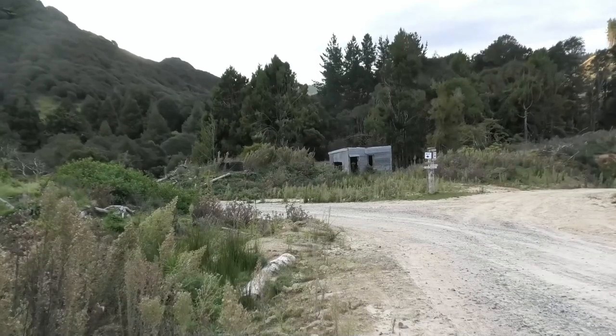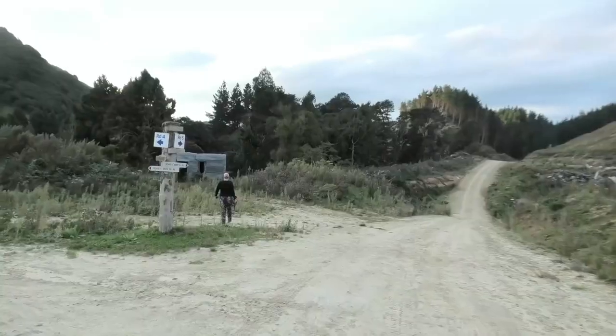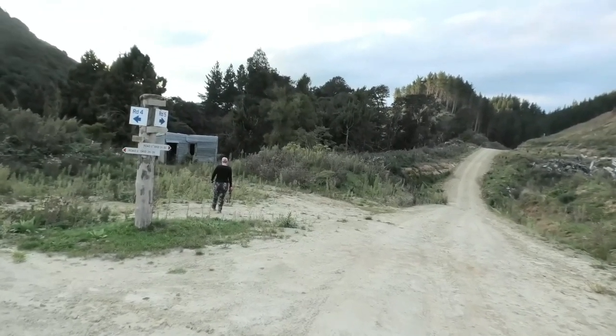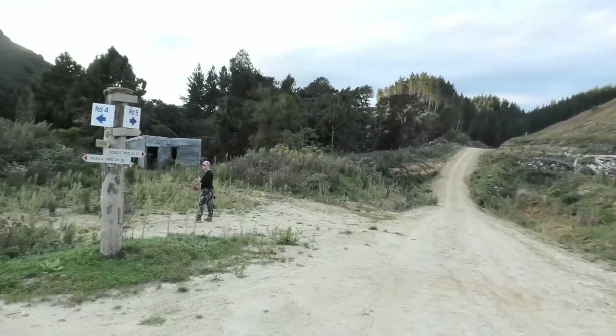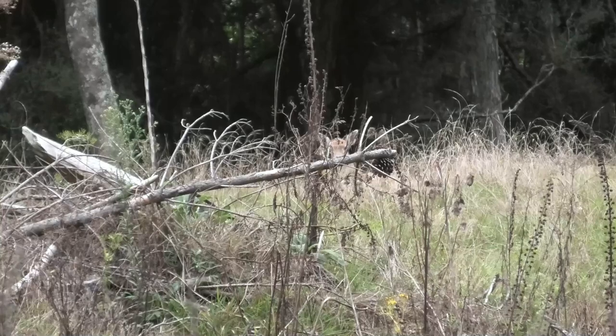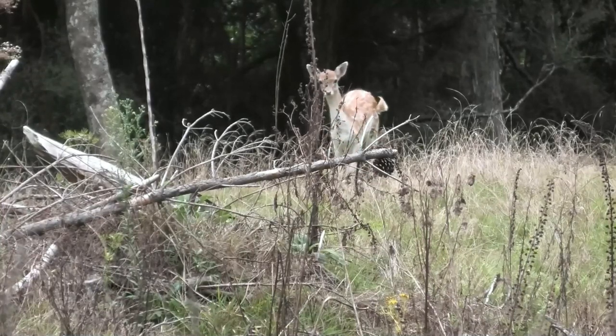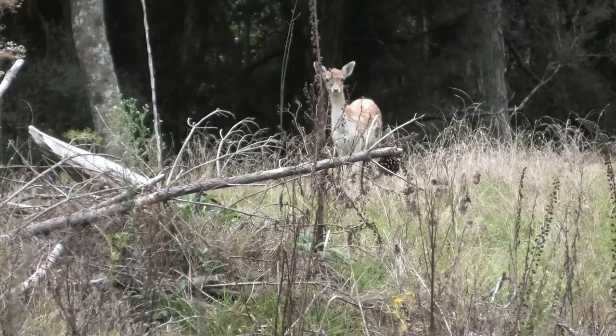Our plan was to use this old tin shed like a blind, but there was already a deer there waiting for us. So Rachel decided to put in a stalk keeping the tin shed between herself and the deer. Unfortunately the wind was being a bit fickle and the deer smelt us before we could get a shot.